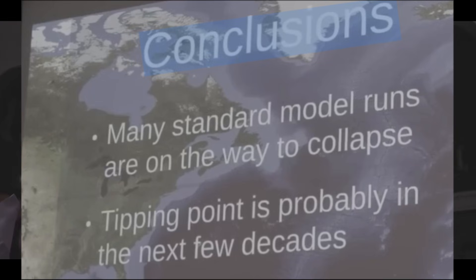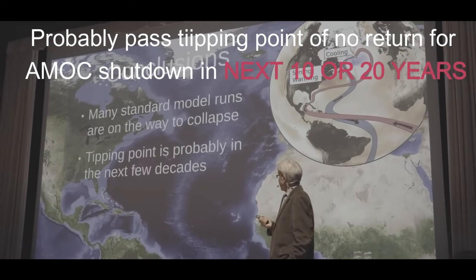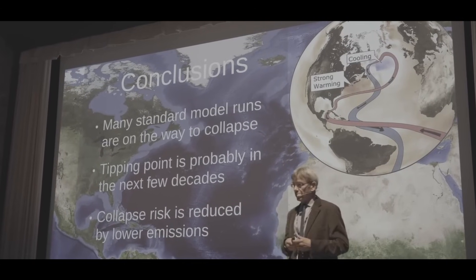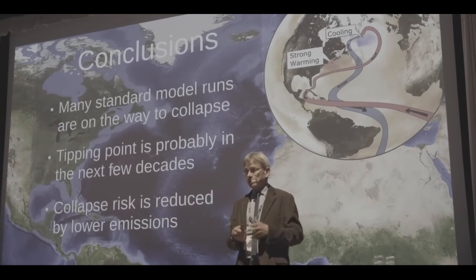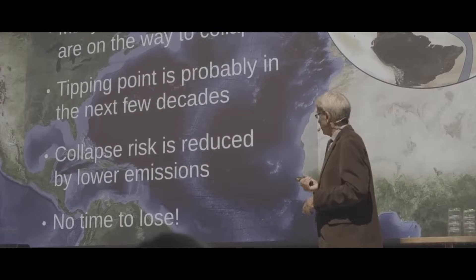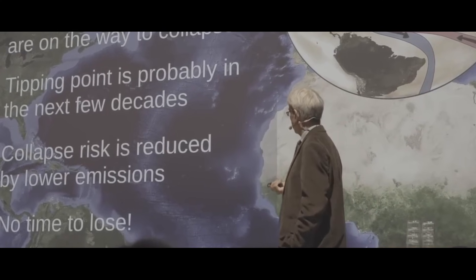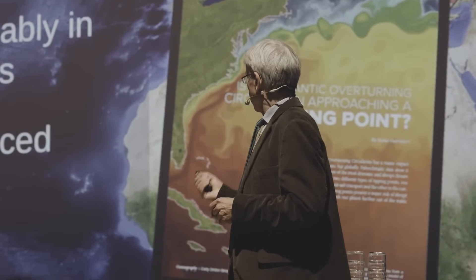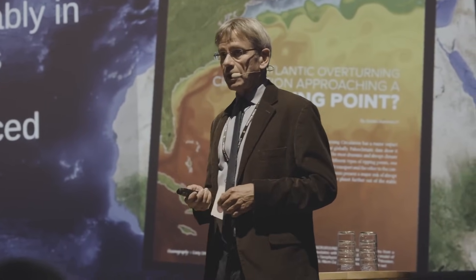That is why last year 44 AMOC experts wrote an open letter to the Nordic Council of Ministers alerting them to this risk, and is one reason we had the Nordic Tipping Week. In conclusion: many standard model runs show the AMOC is on the way to collapse; the observational data support that; the tipping point will probably be passed in the next few decades. The collapse risk can be reduced by lower emissions — it cannot be reduced to zero or even below 10%, but it can be reduced. We simply have no time to lose. For more, I have written a review article for general audiences in Oceanography magazine, freely available online. Thank you.